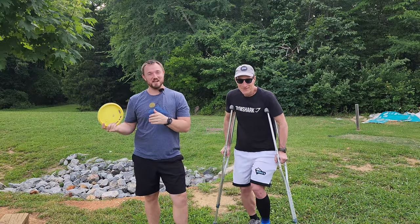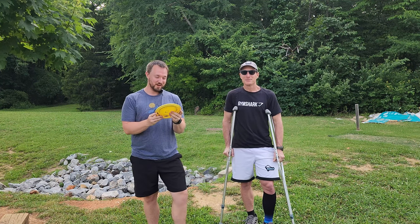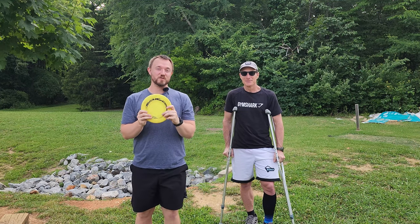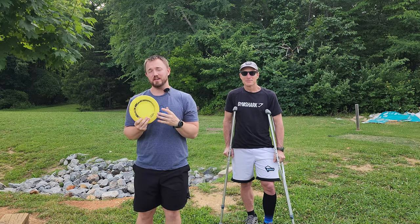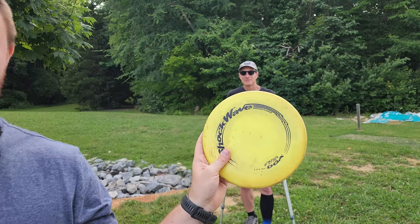Hey guys, we just checked out a bunch of different used bins. We've got a Weird Stuff Wednesday disc to share with you guys today. We've got the DGA Shockwave overstable mid-range. I believe the flight numbers are 4, 2, 0, 3. This thing apparently is an absolute unit.